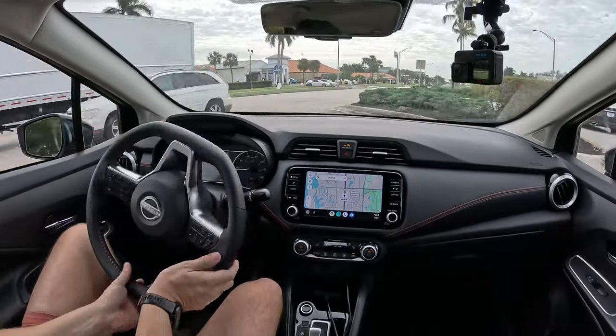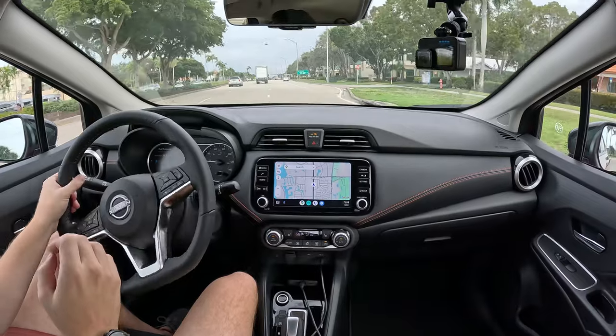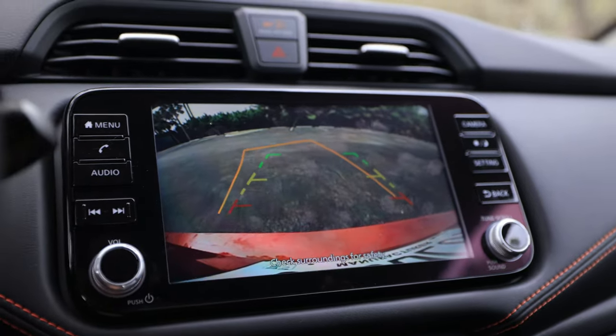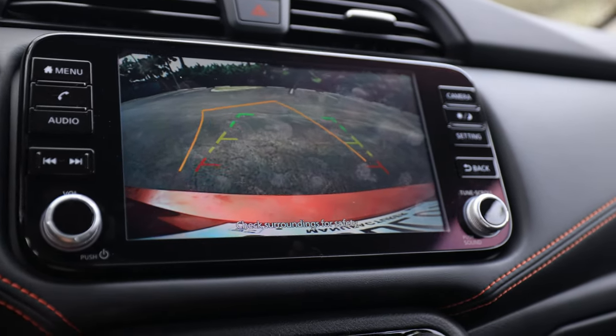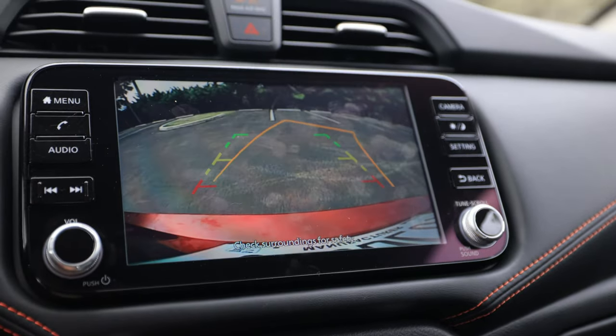Perfect timing — the turning radius was almost too good; I didn't even have to lock it. Amazing handling and maneuverability for the streets. It's super easy to park. The backup camera I showed at the start has decent resolution, but it feels like 60 frames per second so it updates really quickly and looks crisp in motion. The backup camera is standard even on the base S grade, which is great.